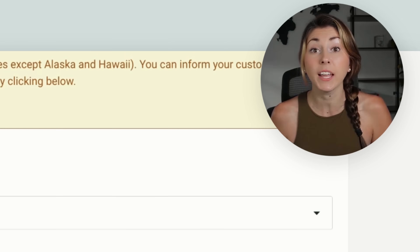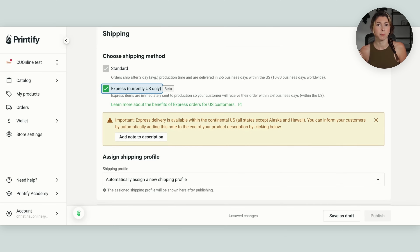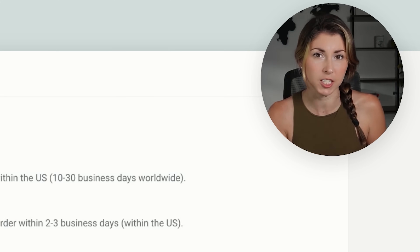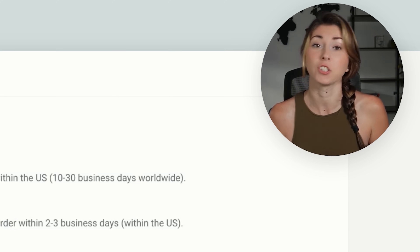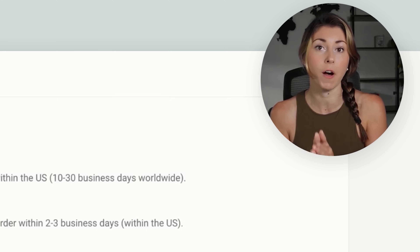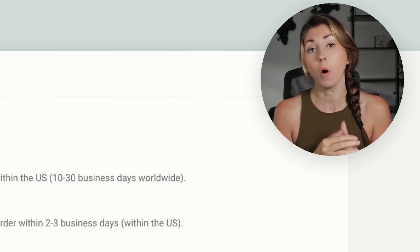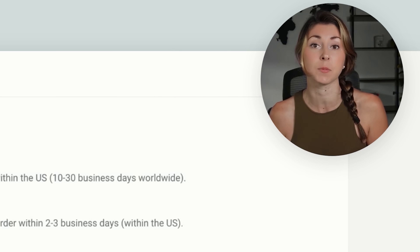Keep in mind that express shipping is currently only available for customers within the US. Printify does make you opt into personalization, which requires your customer to put in their phone number. If you have a US customer and keep this shipping profile on, they're going to be able to select between standard shipping or paying a little bit more for two-day express delivery.